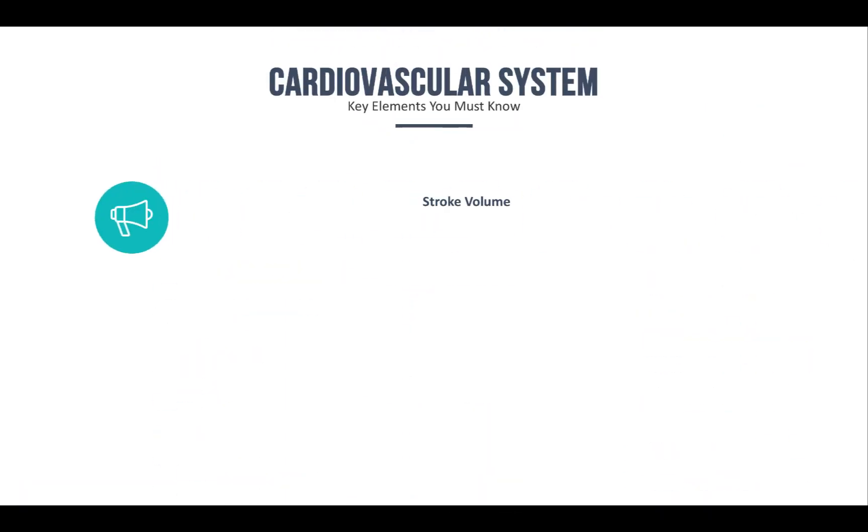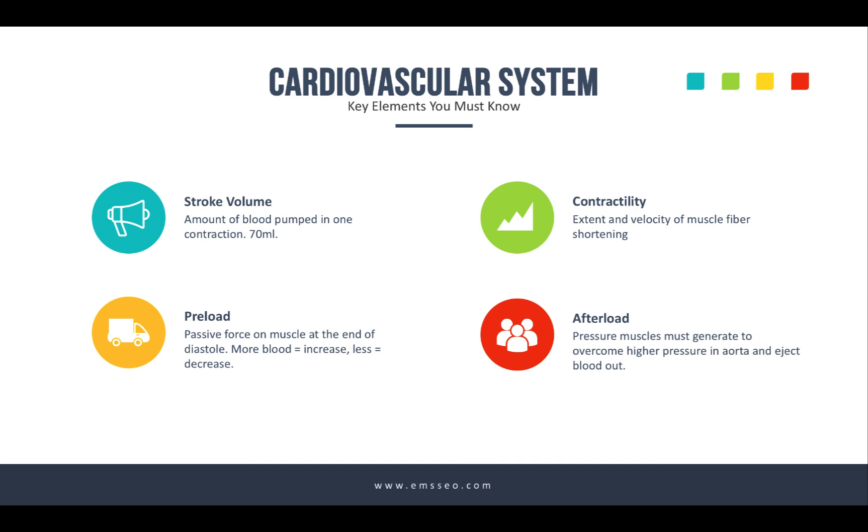There's some key cardiovascular system concepts you must know — you're going to see this on exams, especially words like stroke volume and afterload. Stroke volume is the amount of blood pumped into the cardiovascular system in one contraction of the heart — usually about 70 mLs. It depends on three things: contractility, which is the extent and velocity of muscle shortening during contraction, and that depends upon the preload and the afterload.